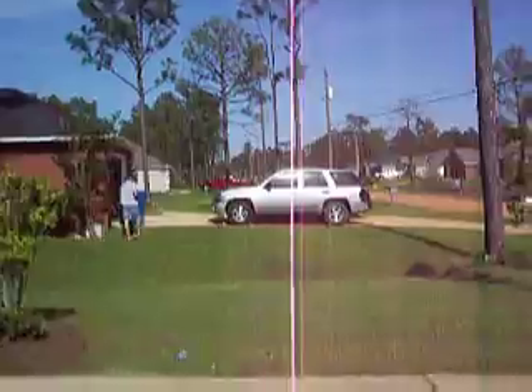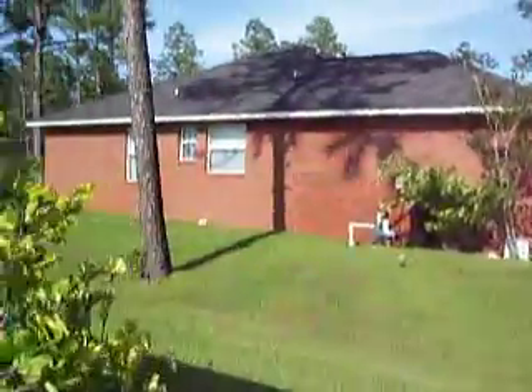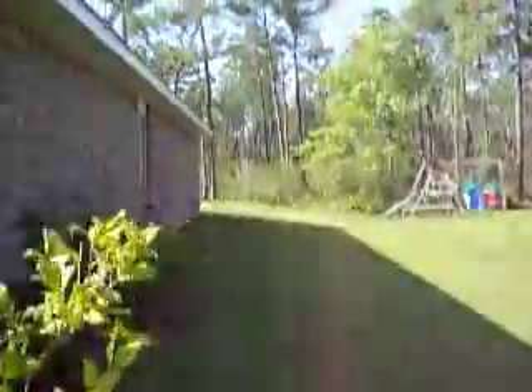That's your next-door neighbor. This is looking down the east side of the house. Now we'll walk inside.